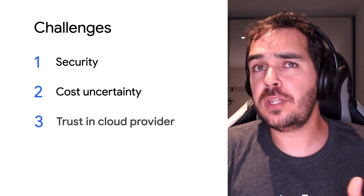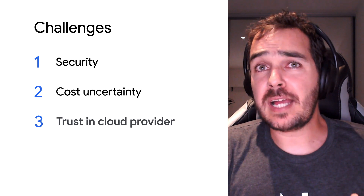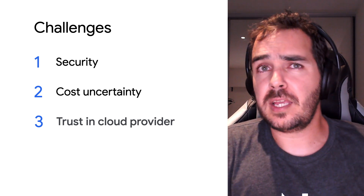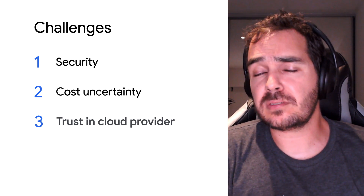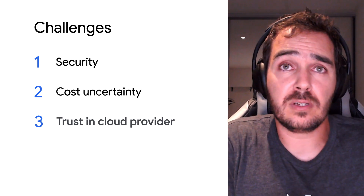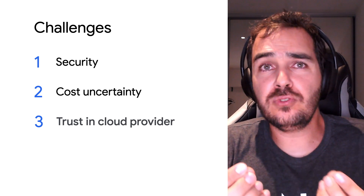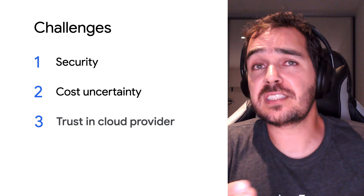What's the third challenge you've seen businesses run into when they migrate to the cloud? The third one is trust. Everyone at the customer has to trust the cloud provider. It's easy when your systems are in your own data centers — you trust your own servers, drives, monitoring systems, and the teams in charge of your data centers.